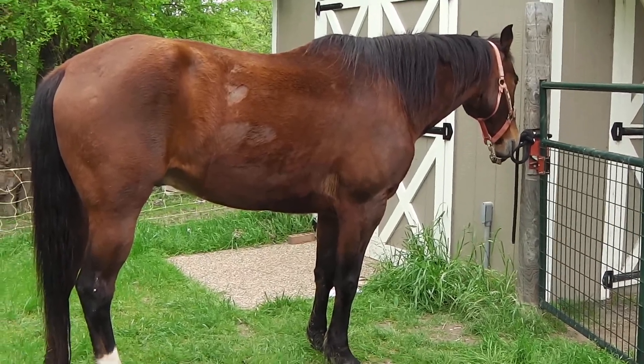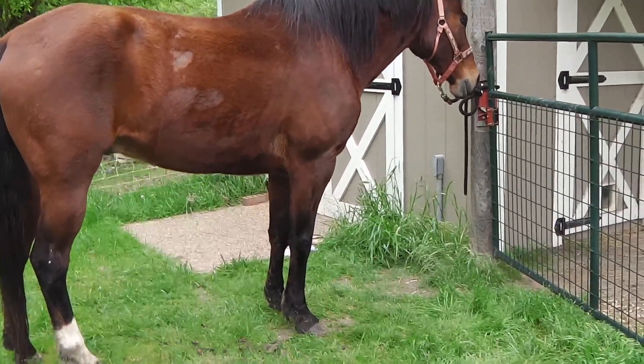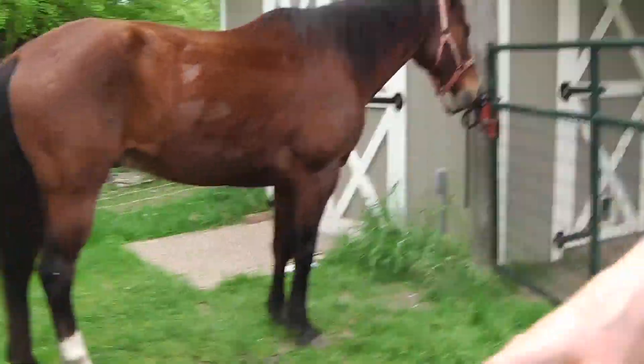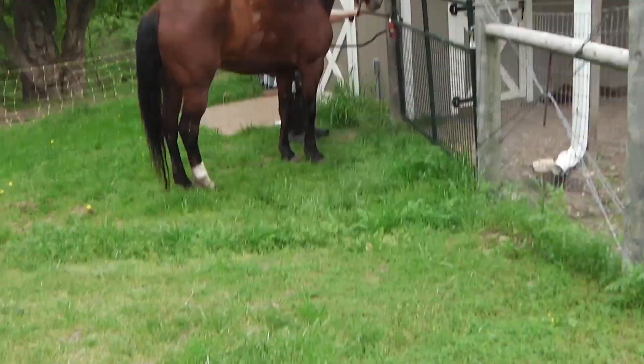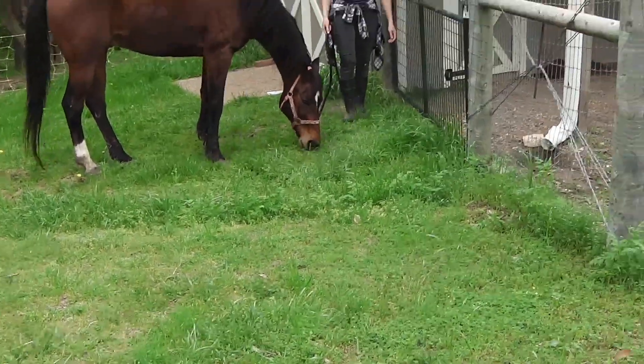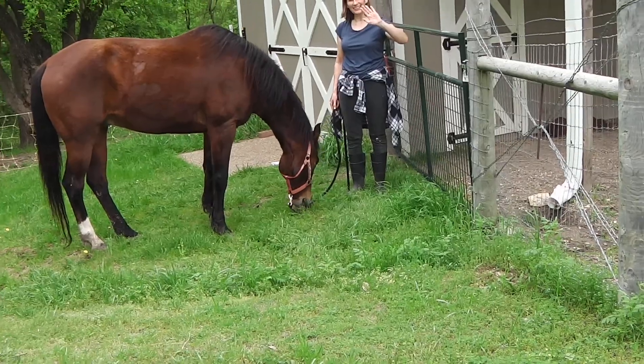I'm going to untie Jaeger and let him eat that delicious grass — he can't wait to eat. He will probably go for the ditch also. Here we go — his favorite treat. Bye, friends. Thank you. Bye.